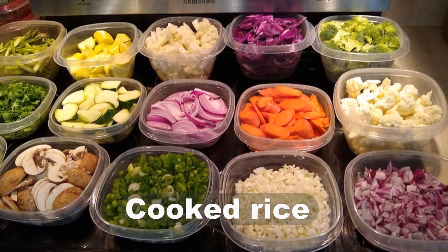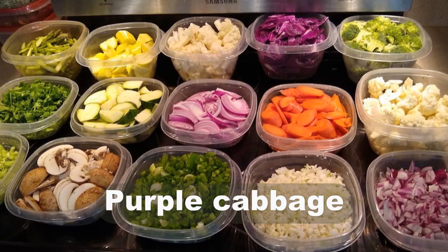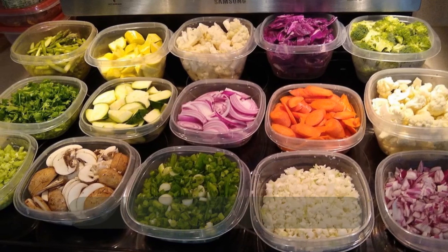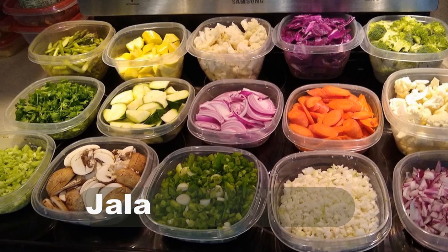I next gathered other ingredients from the refrigerator, which include cooked rice, garlic, chopped broccoli stem, broccoli floret, purple cabbage, shredded carrot, frozen sweet corn, scallion, chopped onion, and jalapeño pepper.